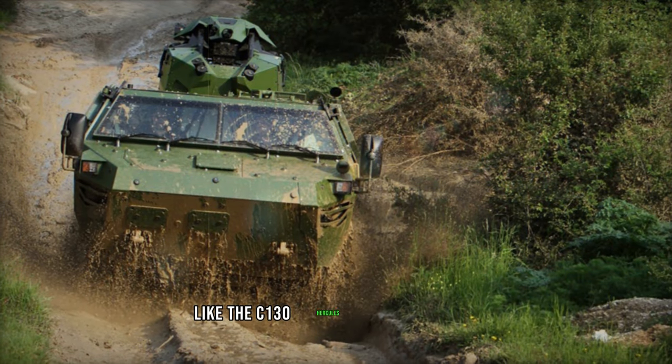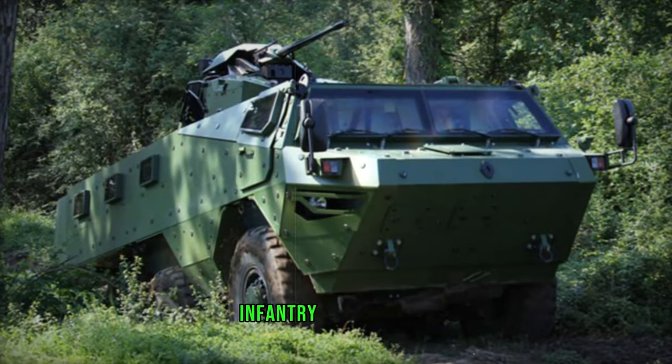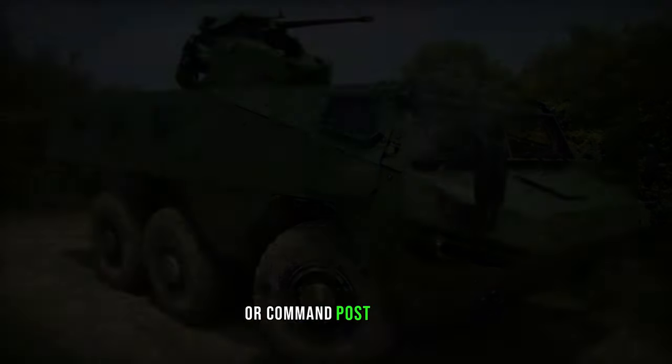Designed to be airlifted by military cargo aircraft like the C-130 Hercules or A400M Atlas, the Vob MK.3 offers versatility as an armored personnel carrier, infantry combat vehicle, armored ambulance, intelligence, surveillance, and targeting vehicle, mortar carrier, or command post vehicle.